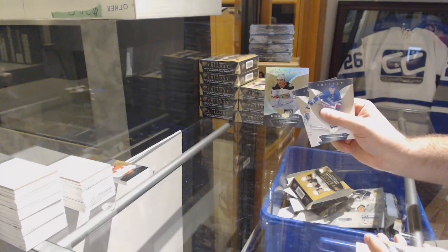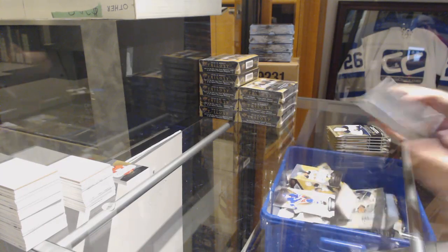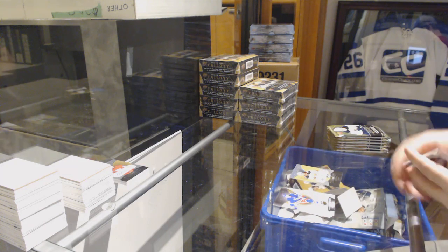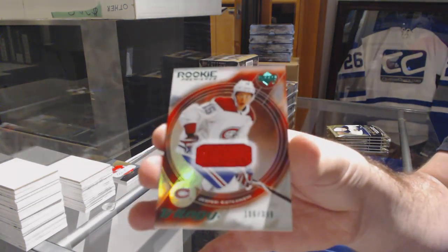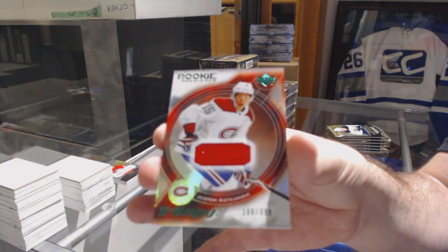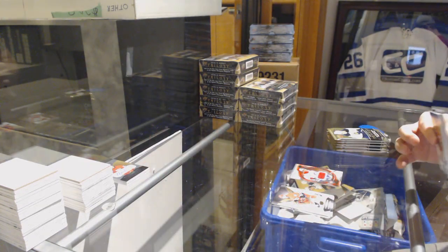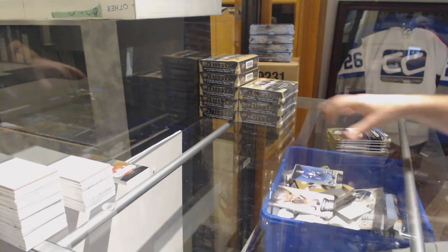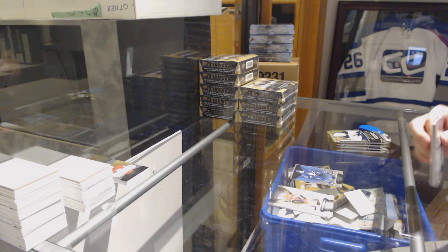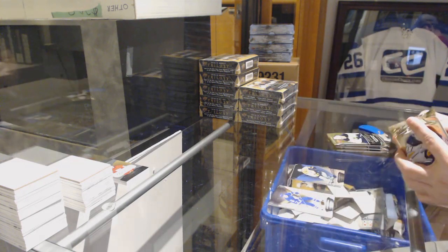We've got a Sandsteel rookie auto to $3.99 for the Ducks — and it's number one of $3.99, by the way. Number to $3.99 retro rookie of Kotkaniemi, the jersey version for the Montreal Canadiens. We've got a blue of Matthews for the Maple Leafs. Blue for the Nashville Predators, Philip Forsberg.